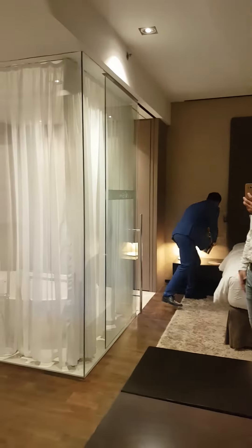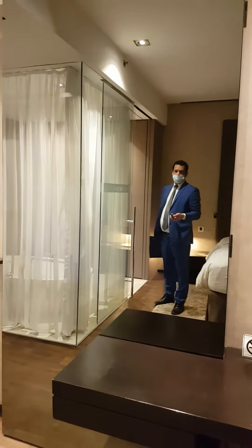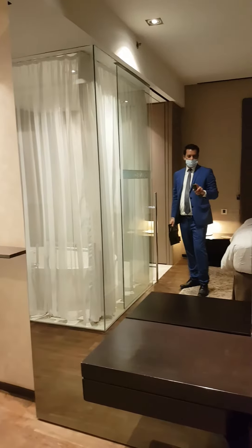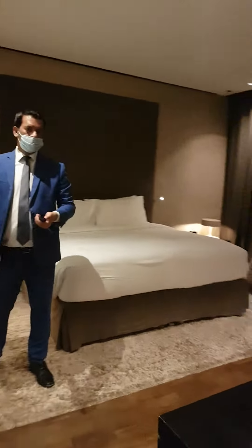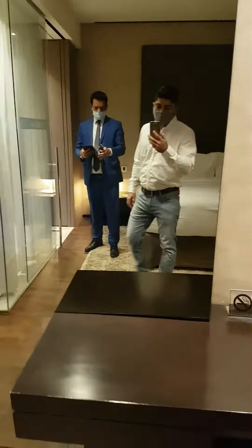This is a full-size mirror and it has a TV built in behind it. As it finishes loading, you can see the TV appear — so this is another surprise factor which every guest will like.